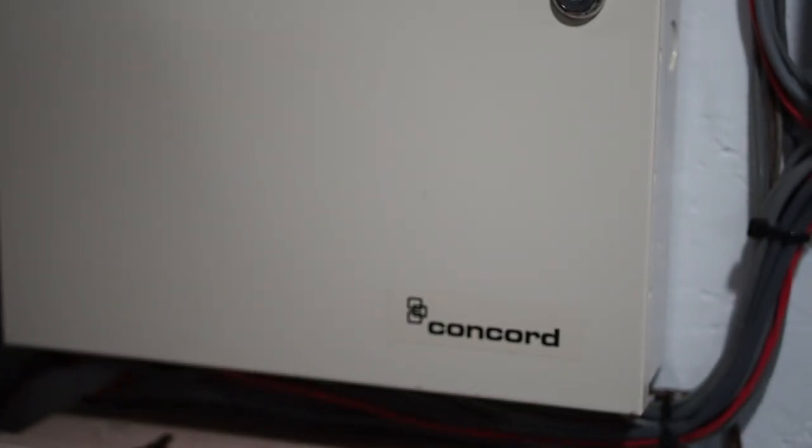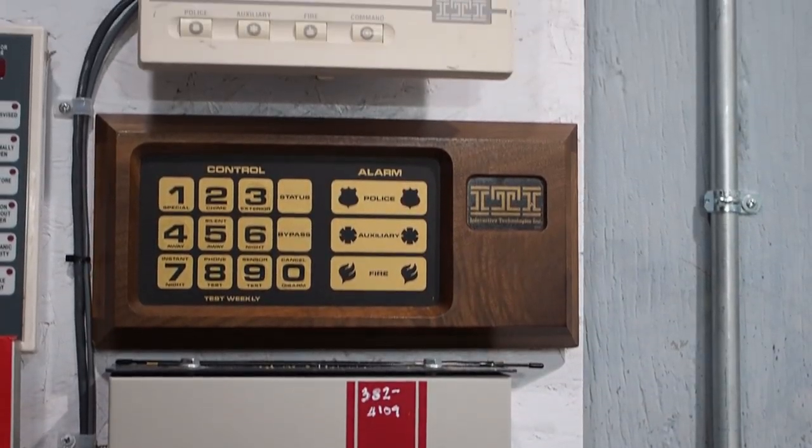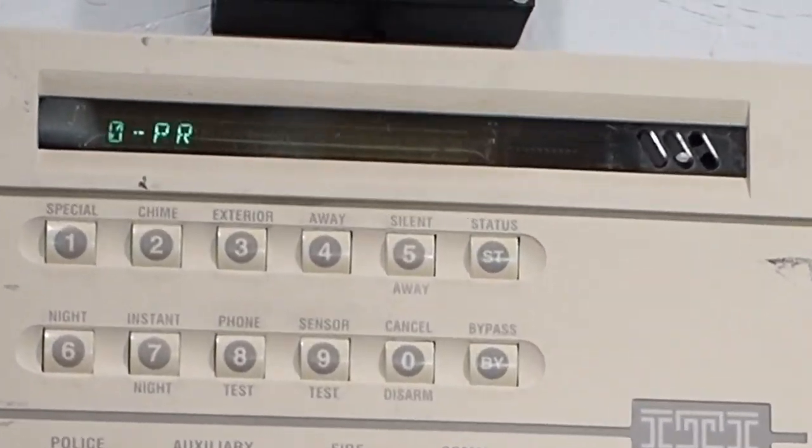The ITI system most collectors and technicians now will be familiar with is the Interlogix Concord 4, which was originally an ITI product. The product's features and functionality have heavy roots in older ITI products, with many functions remaining virtually unchanged all the way back to 1985.